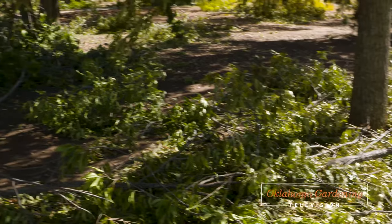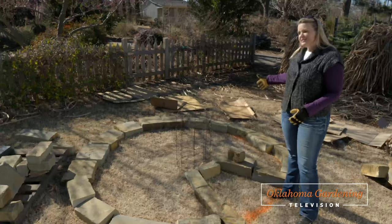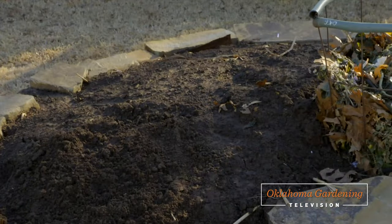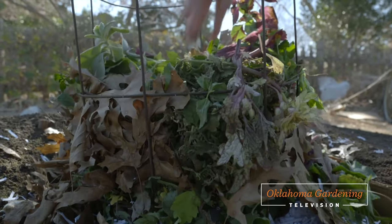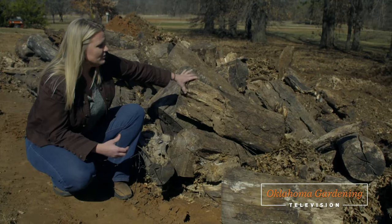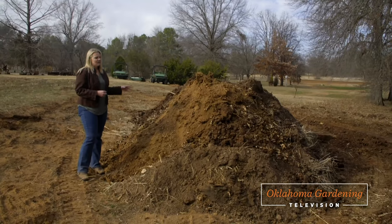Today on The Best of Oklahoma Gardening, we are finding a use for downed trees and other yard debris by creating unique planting beds that build healthier soils. Host Casey Hentges creates a simple raised bed called a keyhole garden, which uses compostable materials to nourish poor soils. And then she introduces us to the concept of hugelkultur or mound gardening, utilizing fallen trees to create a water-conserving garden with an increased planting area.